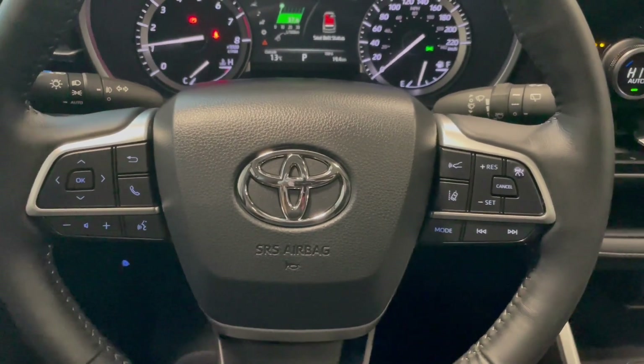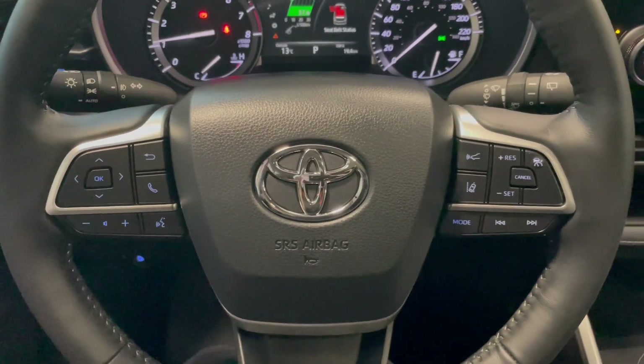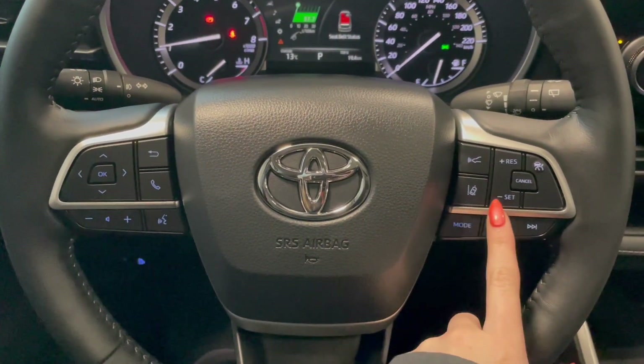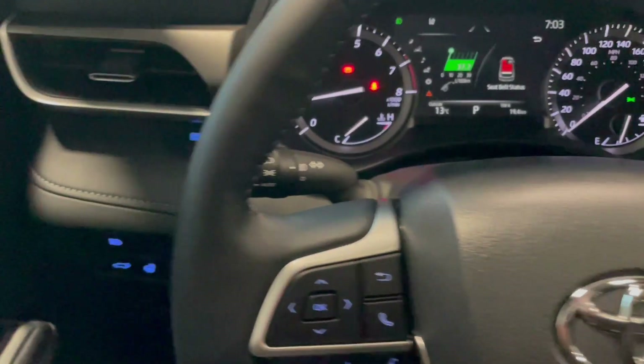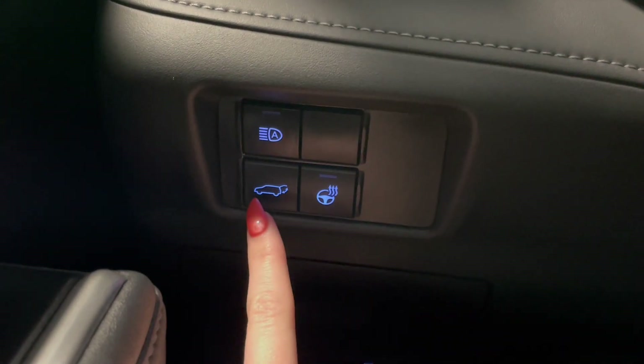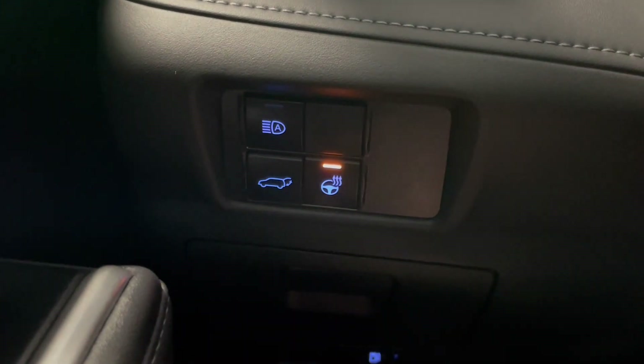Taking a seat in the vehicle and looking at the steering wheel. On the left side we have our audio and phone controls. On the right you've got Toyota Safety Sense and your cruise. Down below on the left side we've got a button for your power lift gate along with your heated steering wheel button.